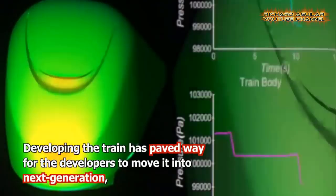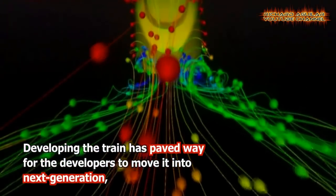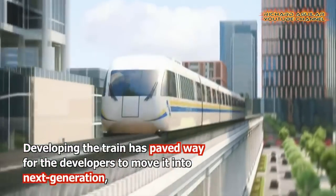The successful test run laid the foundation for the sixth-generation maglev train with an intended speed of 200 kilometers per hour.